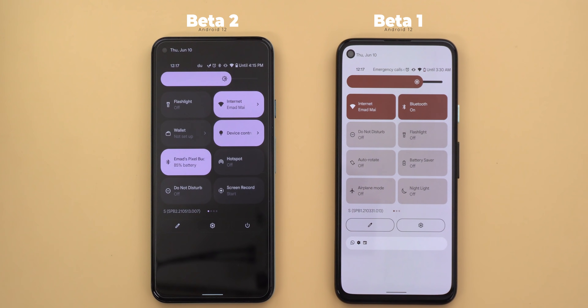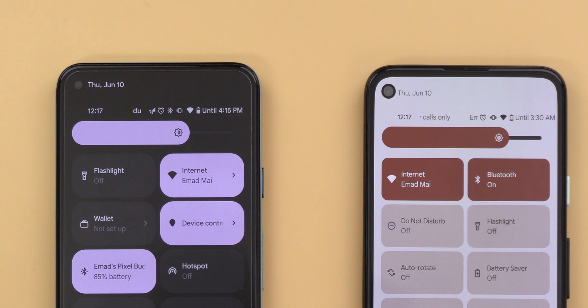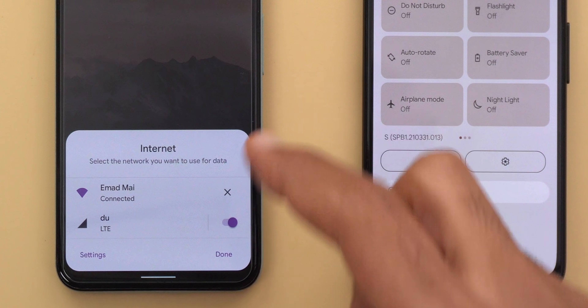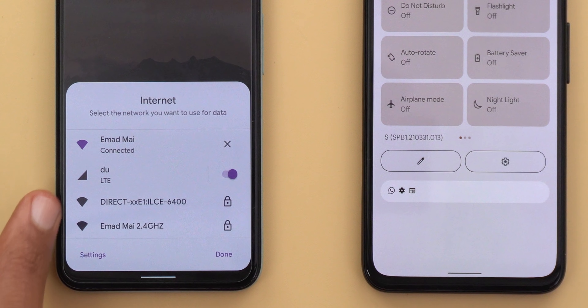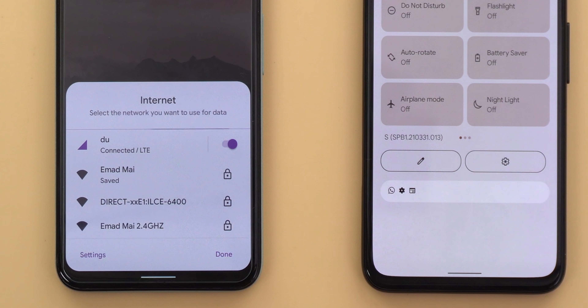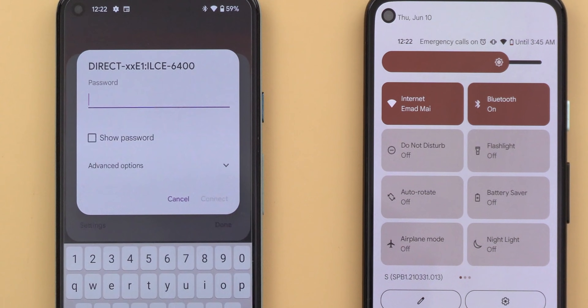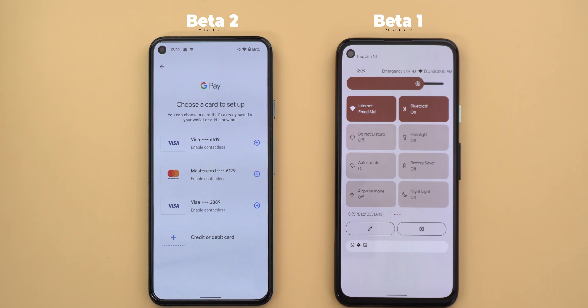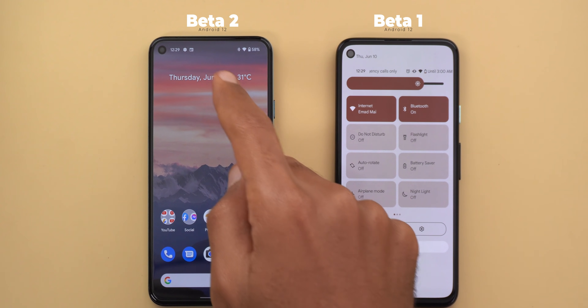Now let's talk about the tiles. There are plenty of new tiles and the first one is called 'internet,' which is for your mobile data and Wi-Fi — you will no longer see two separate tiles. When you tap on the internet tile, you get a card at the bottom of the screen allowing you to change your Wi-Fi settings, connect to other networks, or turn your mobile data on or off. There's also a small X next to the Wi-Fi you're connected to — tapping it gives a message saying 'Wi-Fi won't auto-connect for now,' meaning you can temporarily stop your phone from connecting to that network. The second tile is called 'wallet,' and tapping it should give you quick access to your Google Pay cards, but unfortunately Google Pay on this build doesn't work properly.